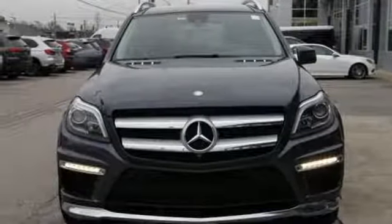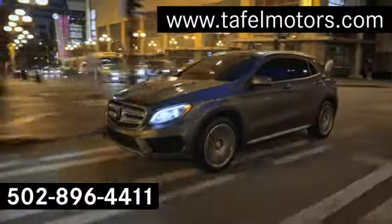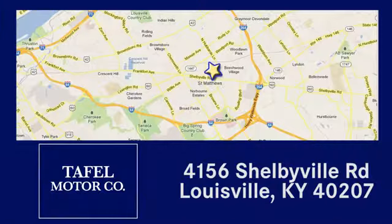There's even more to see in person. Take it for a test drive today. Visit us online at TafelMotors.com. Call or stop in at 4156 Shelbyville Road in Louisville. A memorable experience awaits.